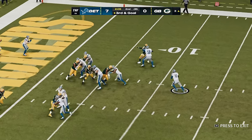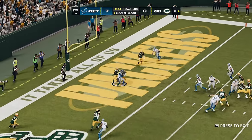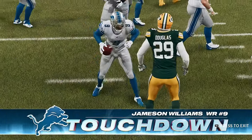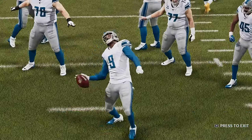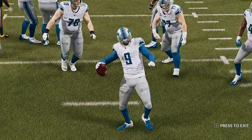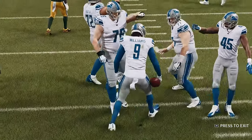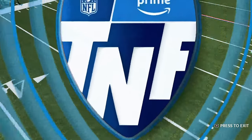Goff on third and goal. Open man, and he's got Williams. Touchdown, Lions. A great effort there — his third touchdown now on the year. And the Lions have taken a two-touchdown lead.